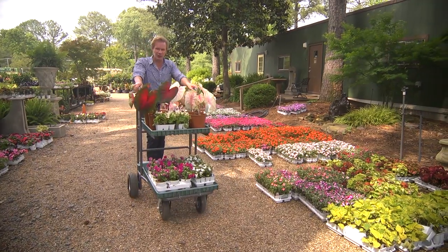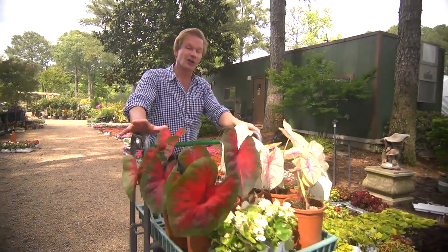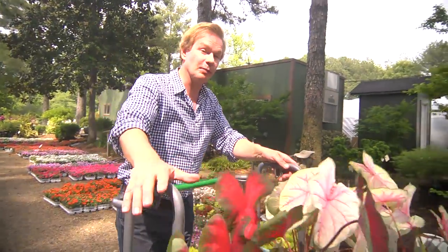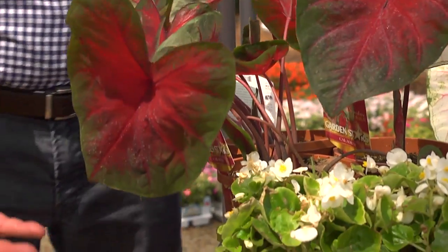If you have a shady area in your garden, you're probably always scratching your head and going, what am I gonna plant here? Grass won't grow, certain plants won't grow, there seems to be a limited plant palette. If you're looking for color, the annuals that you can plant are pretty limited. You can do caladiums, you can do begonias, you can do impatiens.